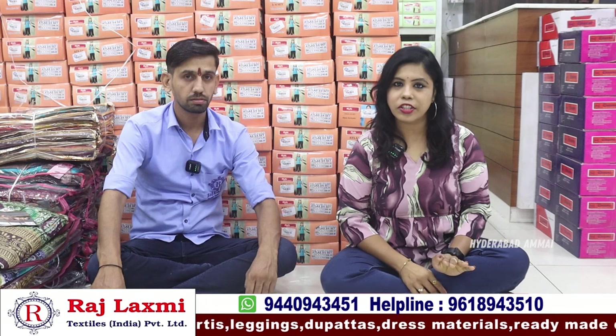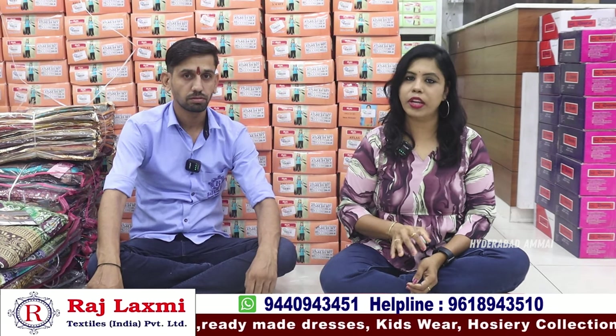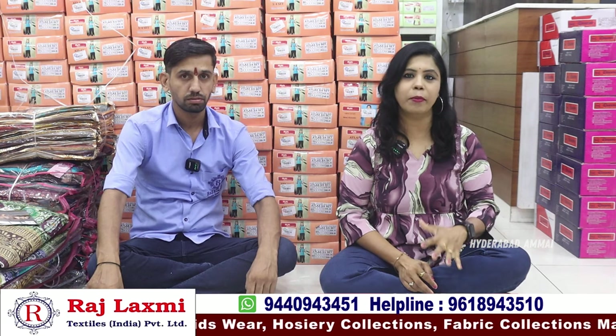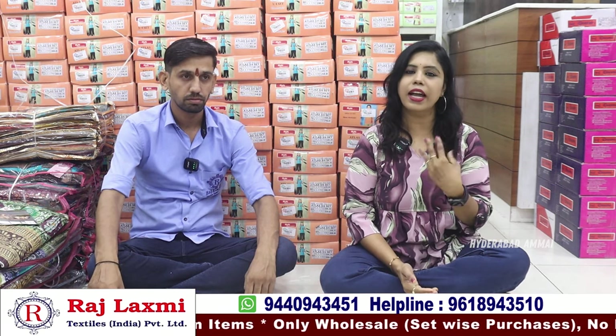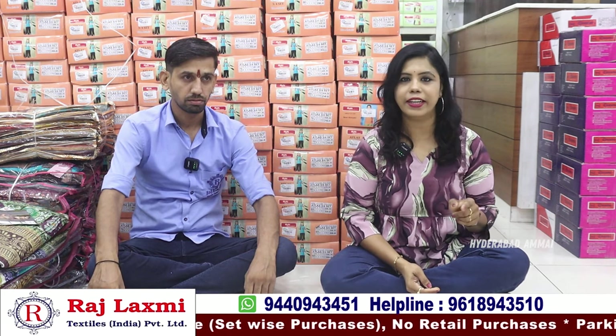You can also get the collections from this branch. You can get set-wise only — all sale, no retail. There are two branches. You can also get bundle-wise with a 5,000 minimum bill, and online orders with a 10,000 minimum bill. If you want to see the collections, you can get a screenshot from the end. Details are in the description.